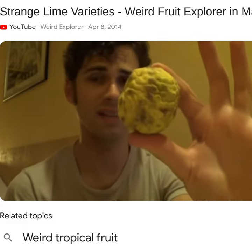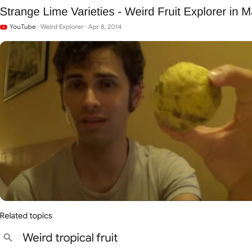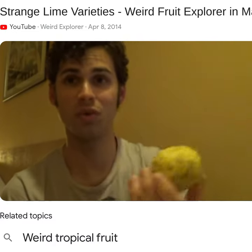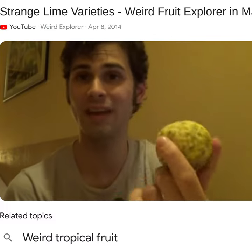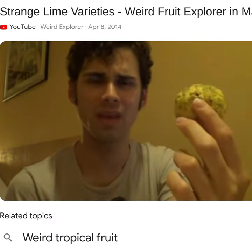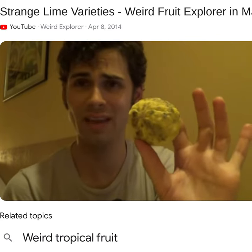And this one here is a limau cadengsa. All I've been able to find about this one is that it's used in magic rituals, so I don't know if you can actually eat it. I don't know what happens when you open it up, but I've been reading that this is also a citron.